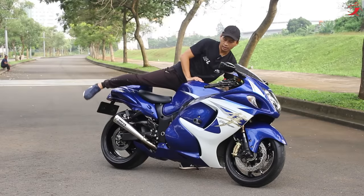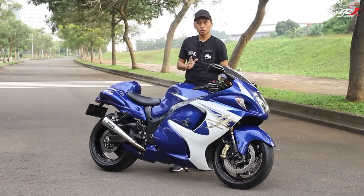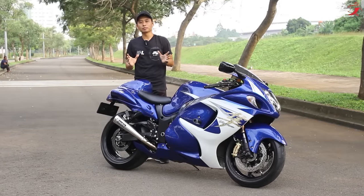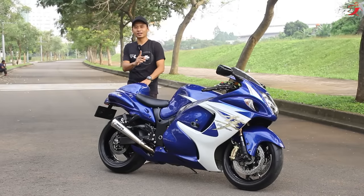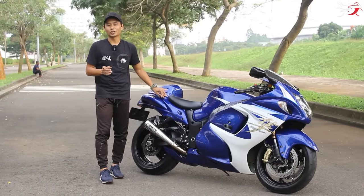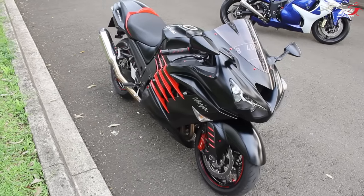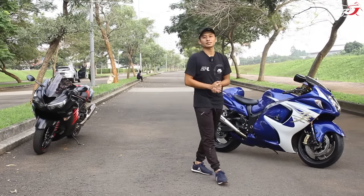Setelah ini kita akan coba tes ride dan tes jalan, bagaimana performa dari sebuah motor hyperbike, salah satu motor mass production tercepat buatan Jepang yang ada di dunia. Dan bukan itu saja — kalau kita lihat sebuah Hayabusa, pasti ada satu pikiran yang sama: kompetitornya tidak lain tidak bukan keluaran dari Kawasaki. Khusus di Aranyi Motorsport 2 yang ada di BSD, kompetitornya sudah ada, yaitu Kawasaki ZX-14R yang ada di sebelah kanan gue. Di liputan selanjutnya, motor ini bakal kita review dan kita tes ride — kira-kira lebih enjoy, lebih powerful, lebih nyaman mana antara ZX-14R atau The Legend Suzuki Hayabusa.